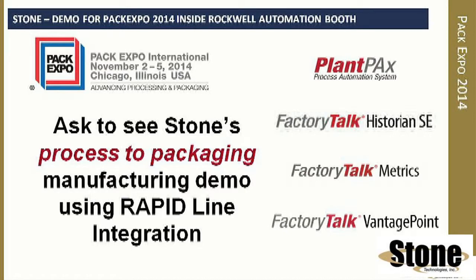Stone will show how PackML and Rockwell's rapid standards are being used to feed tools such as FactoryTalk Metrics, OEE, and FactoryTalk Historian. We will show sample reporting tools for plant floor operations all the way up to the C-Suite, using mobile devices as an option. Look forward to seeing you — stop by our booth.